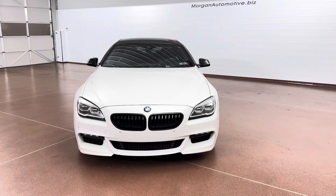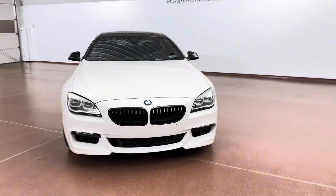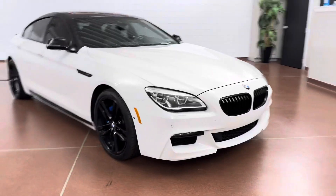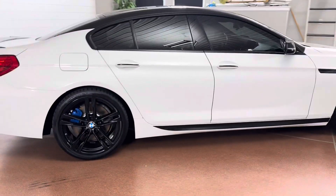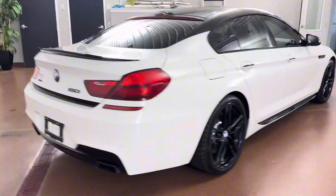How's it going, everyone? Dylan here with Morgan Automotive, and today we have this 2017 BMW 6 Series X-Drive 650i Grand Coupe. This vehicle has a clean Carfax, has great service history, and the vehicle was just fully serviced here at the dealership.